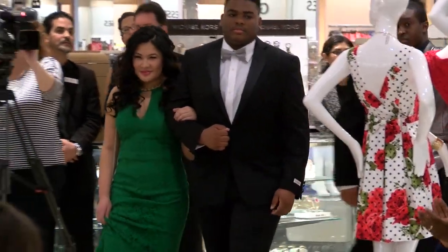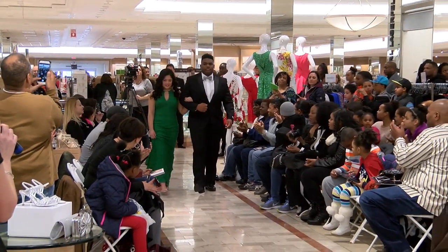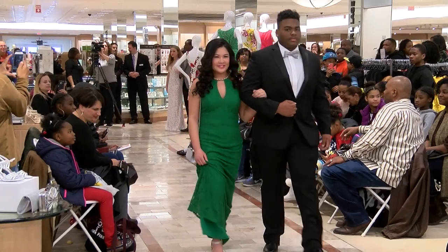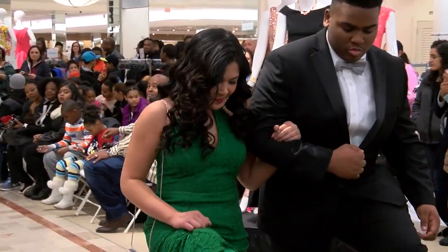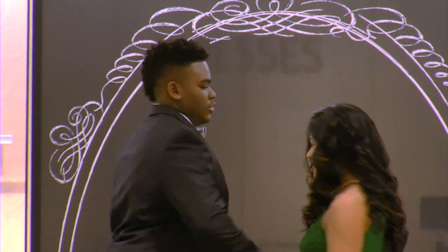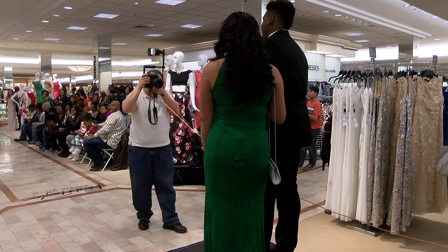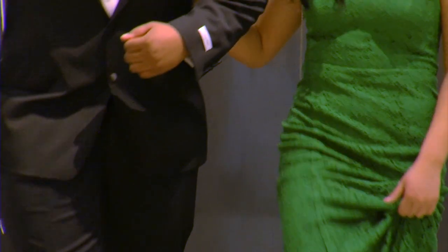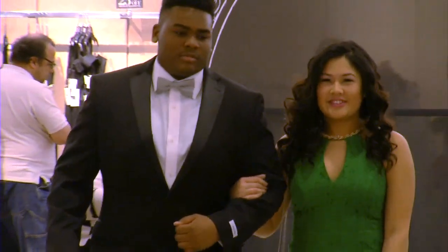Our next young lady is Christina. Oh, look at that colorful dress on Christina. It's a green lace dress by Decode with a gold rope at the neck of the dress. Very pretty. Also, all the handbags that our models are carrying are from our accessory department. Thank you, Christina.